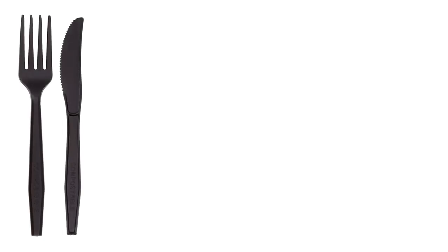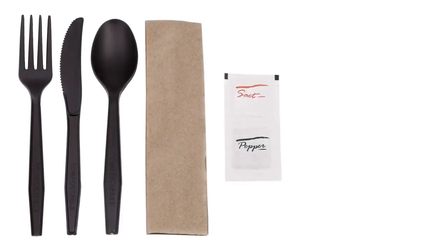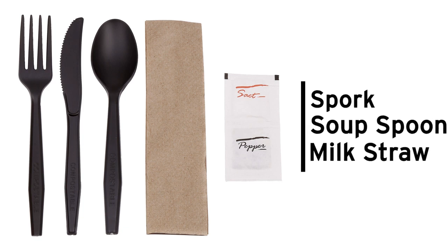Meal kits are perfect for takeout, starting with two-piece fork and knife up to six-piece fork, knife, teaspoon, napkin, salt, and pepper. Other kits contain a spork, a soup spoon, or milk straw.